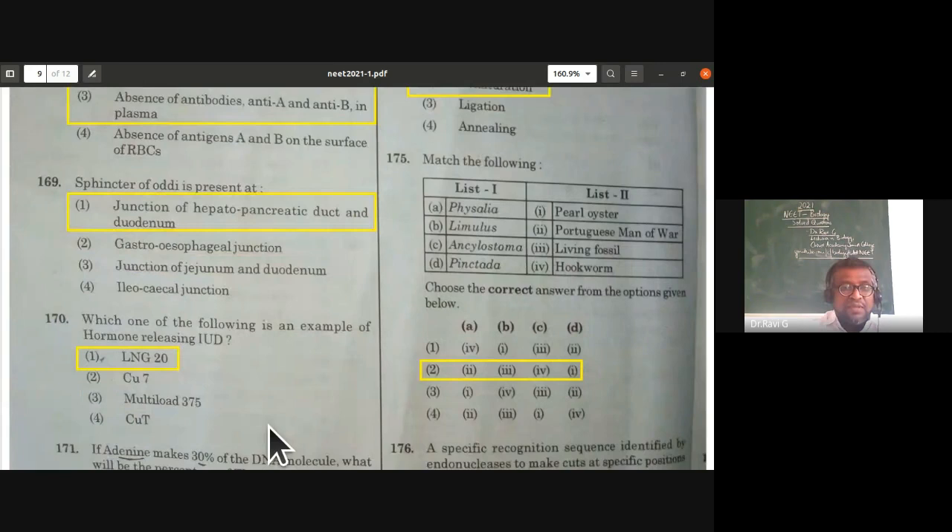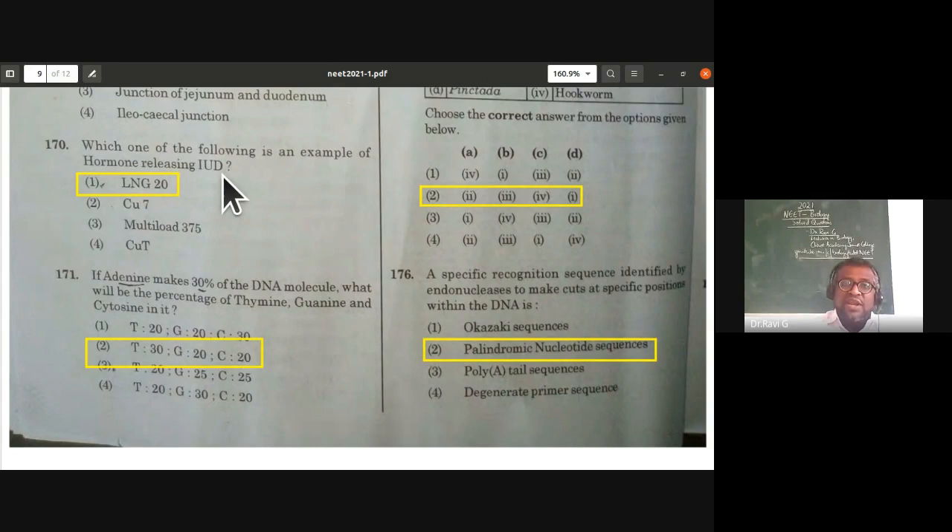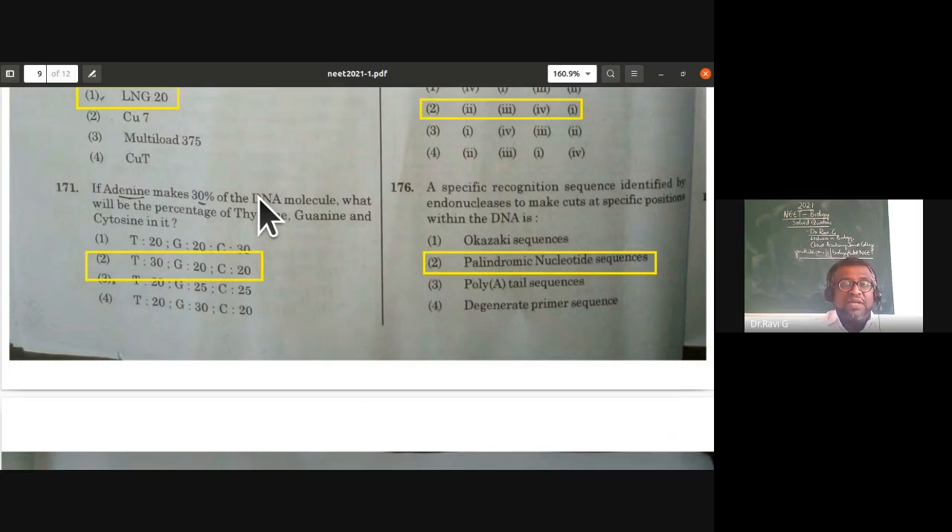Which of the following is an example of a hormone-releasing IUD? LNG-20 is the right answer. From the human reproduction topic — LNG-20 is an example of a hormone-releasing intrauterine device.